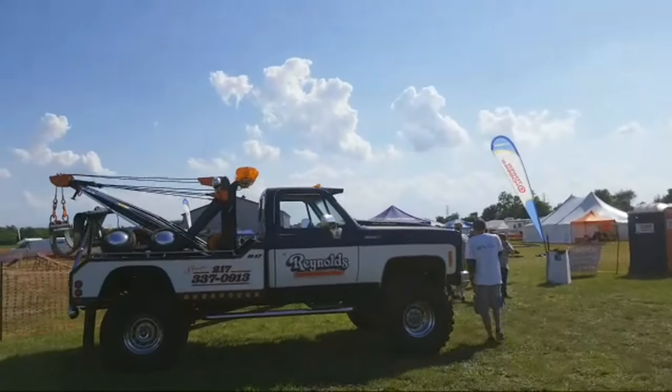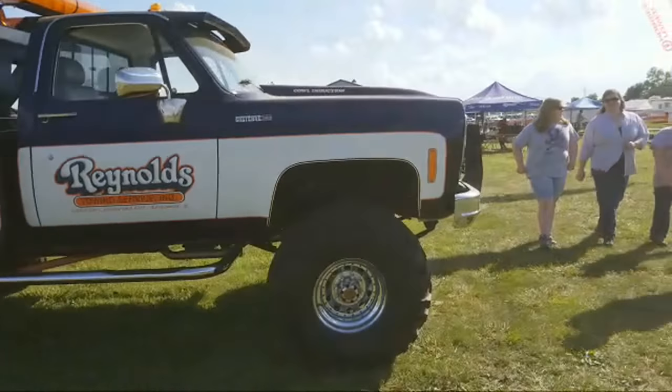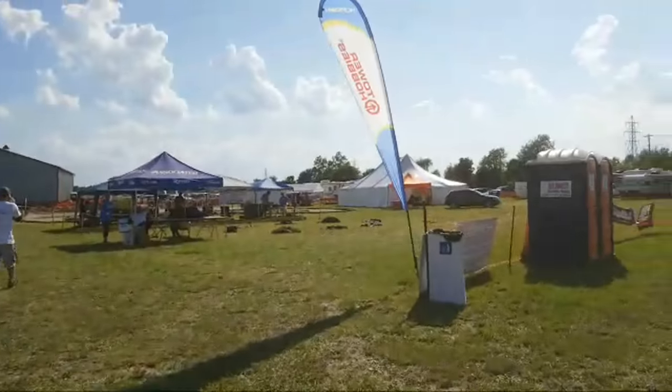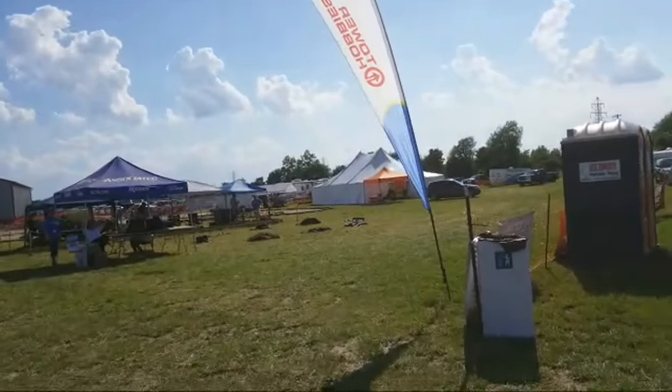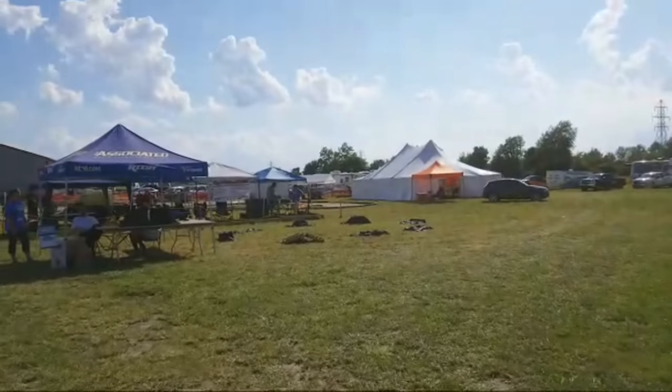There's the Reynolds Towing Service — I think it's pretty cool. And then we have a rock crawler track set up over here for people to try out different sorts of vehicles.